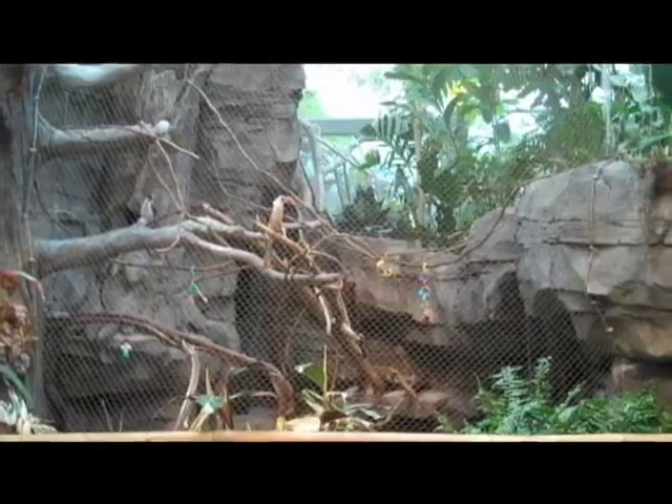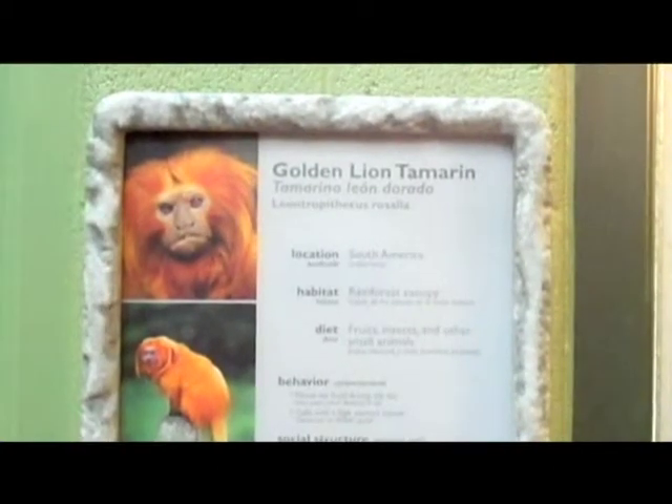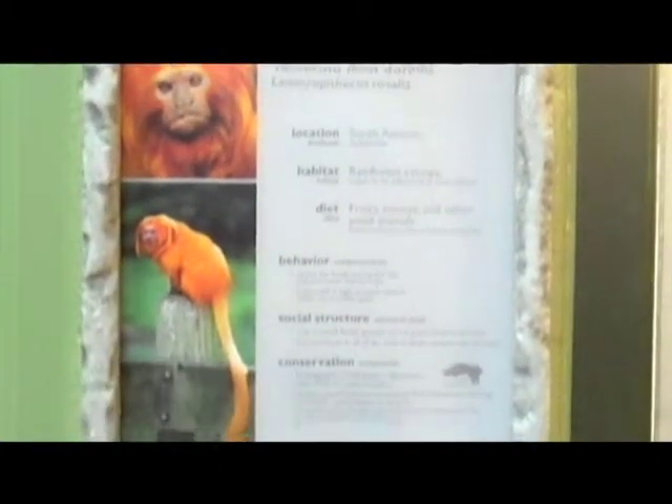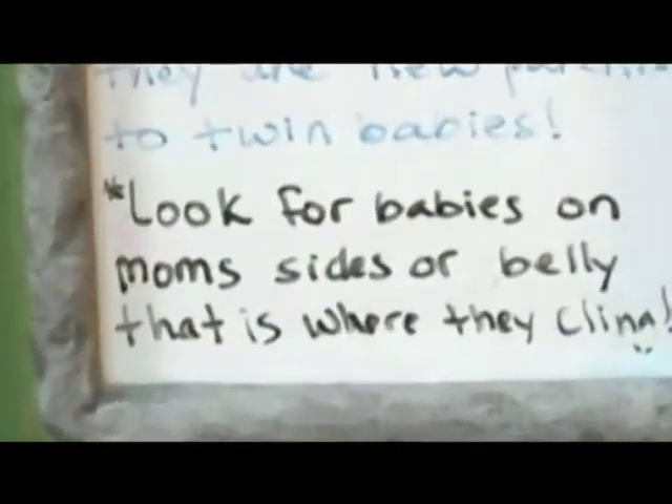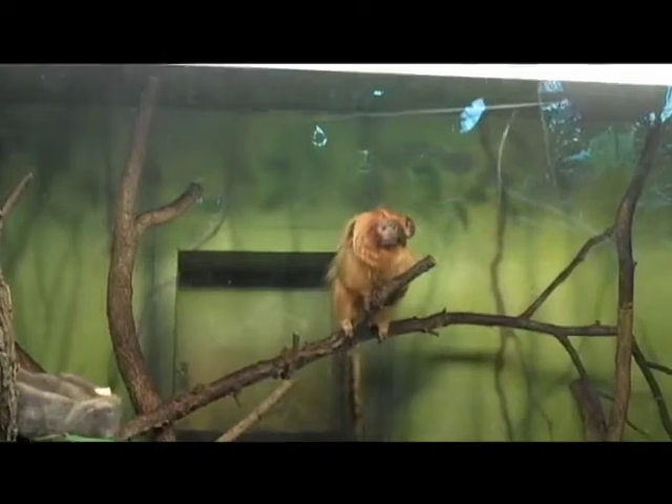We're really excited here at the zoo because our golden lion tamarins, one of the most endangered species on the planet from the rainforests of Brazil — we've got a pair here at the zoo for the last couple of years and they finally had babies. They've got twins, which is normal. And these are animals that kind of mate for life.